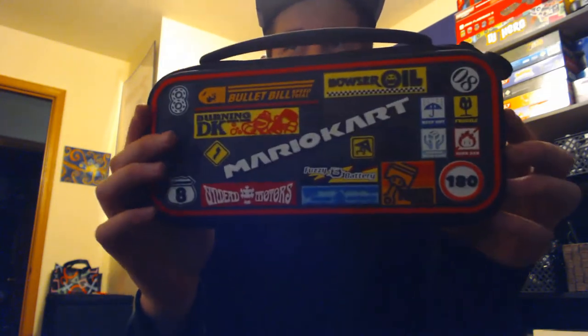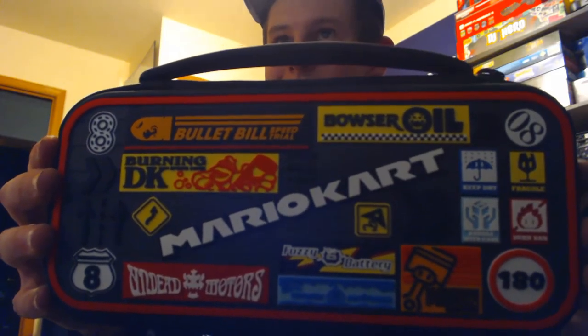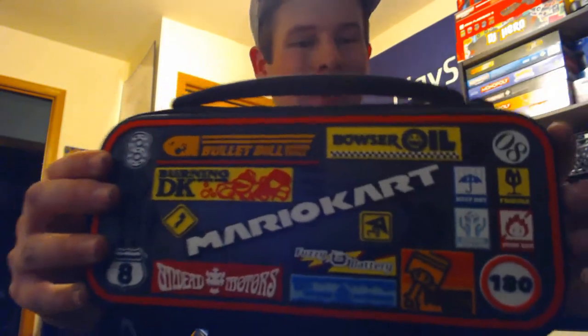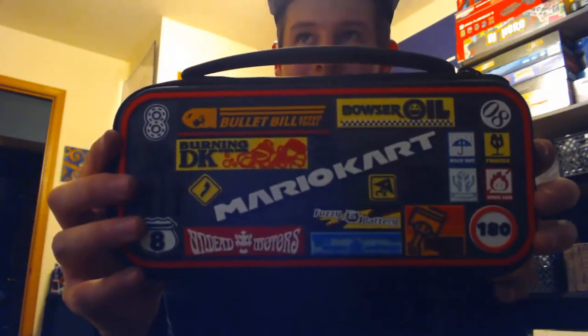That'll do it for GameStop. Next up is a little gift from Terry for my birthday — he got me this Nintendo Switch case. It's a Pit Stop brand with little fictional motor oil brands and stuff like that for Mario Kart, like Undead Motors or Burning DK. Thanks a lot, Terry — I'm definitely going to put my Switch in this and carry it around.